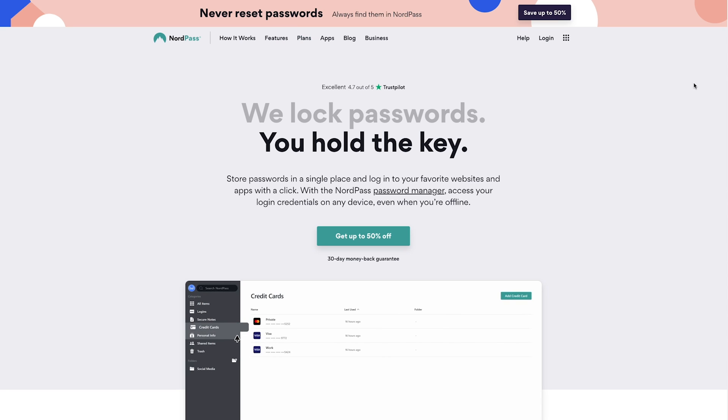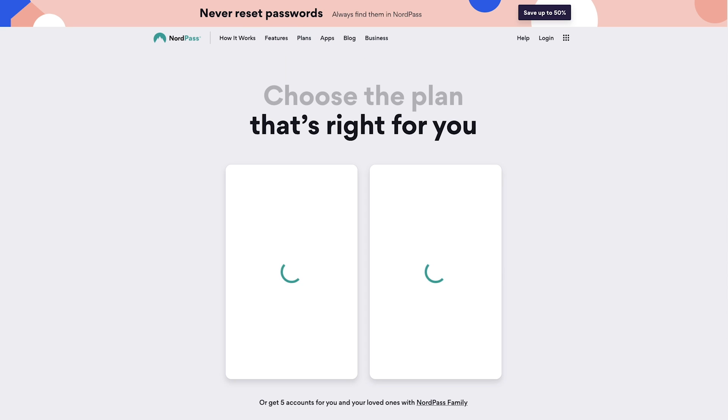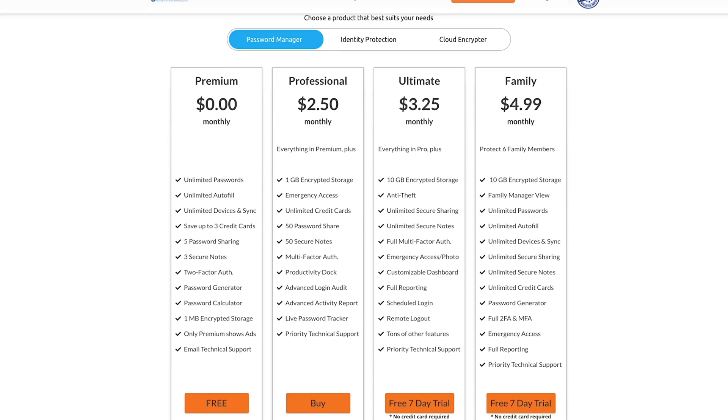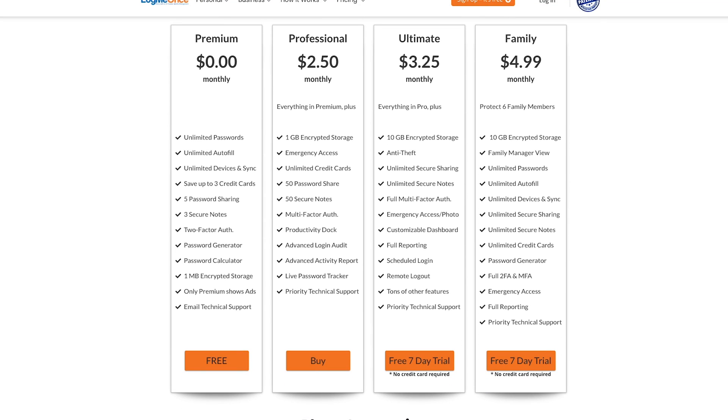NordPass only lets you log on to one device at a time, which can be extremely frustrating switching back and forth between mobile, laptop, or desktop, as it forces you to enter your master password to log in each time — so that's a no go for me, but again could be an option if you want to store a lot of passwords from just one device. LogMeOnce does have a lot of features, but it is heavily supported with ads, which I'm not a fan of when there are other better products out there.